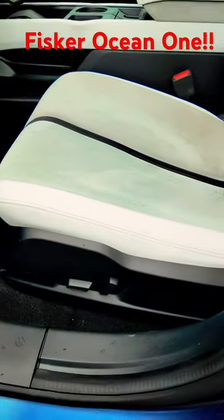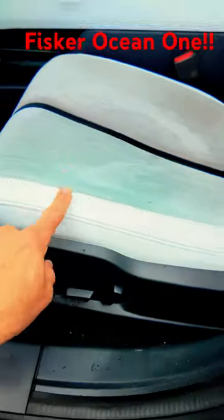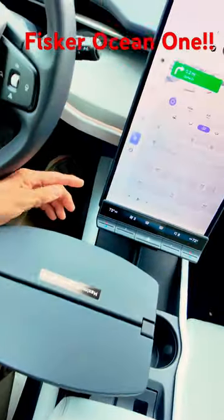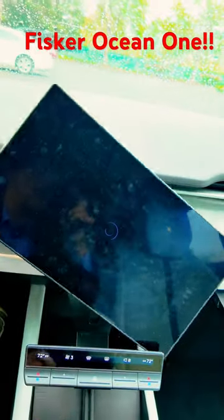Then Fisker left out a lot of luxury features for a $70,000 car — no adjustable lumbar support, and the seat bottom cushion does not adjust for tilt. There's also no glove compartment, but there are funky tray tables so you can Taco Bell while you charge, and this touchscreen rotates so you can do portrait or landscape orientation.